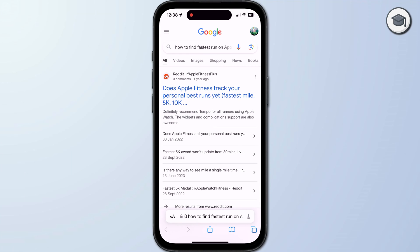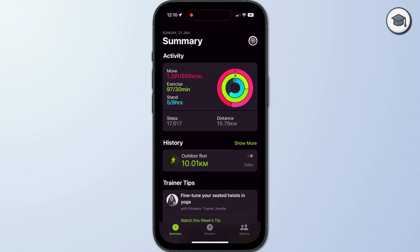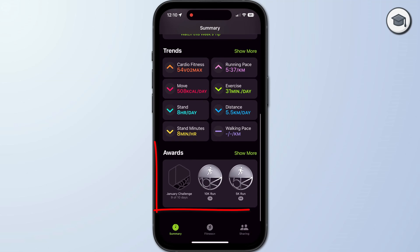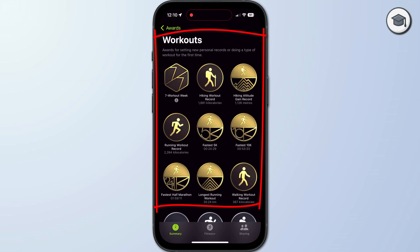To find your fastest workout or personal best times, whether you're walking, running, cycling or swimming, open the Activity app on your iPhone. Swipe down to Awards and tap on Show More. Tap on Show All in the workout section and these gold awards up the top here are your personal best times.